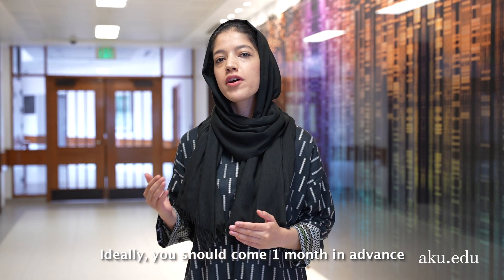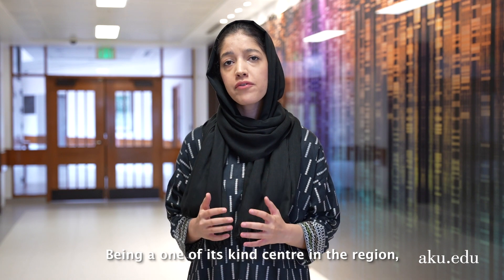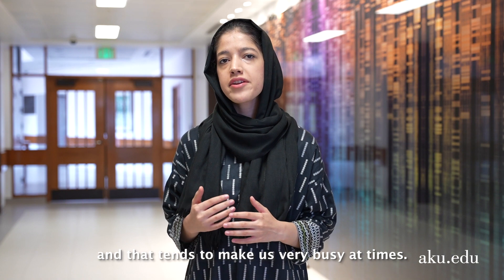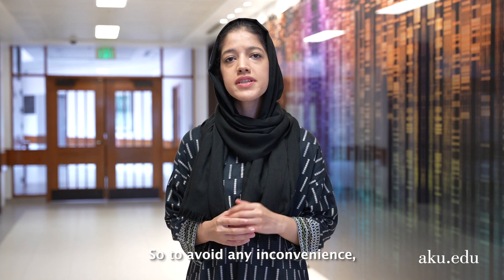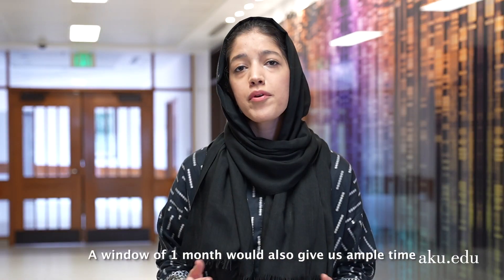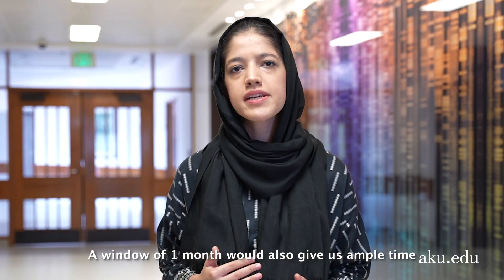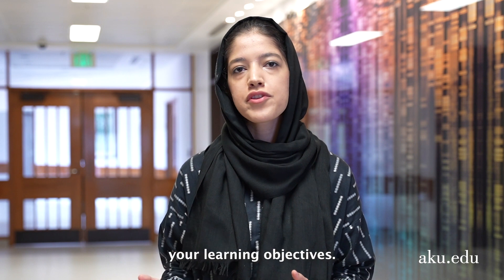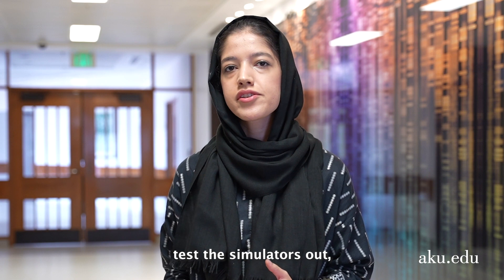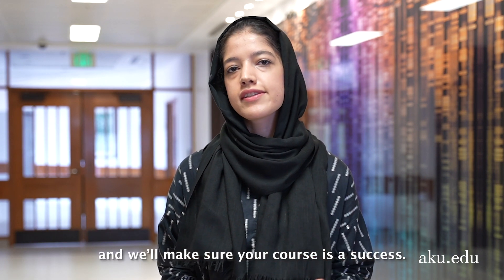Ideally, you should come one month in advance. Being a one-of-its-kind center in the region, our facilities are in great demand and that tends to make us very busy at times. So to avoid any inconvenience, it is always advisable to give us a call early on. A window of one month would also give us ample time to plan your course in precision with your learning objectives. So please come visit us, meet our team, test the simulators out and we'll make sure your course is a success.